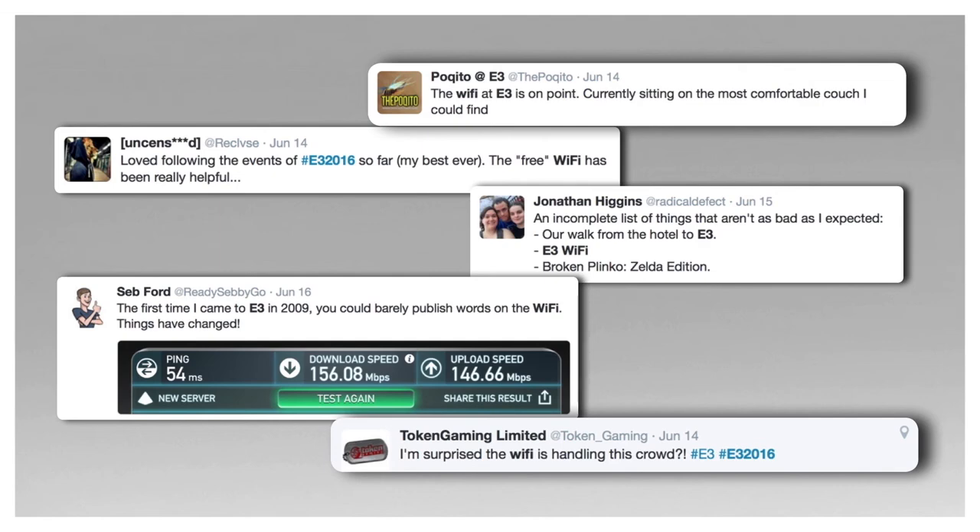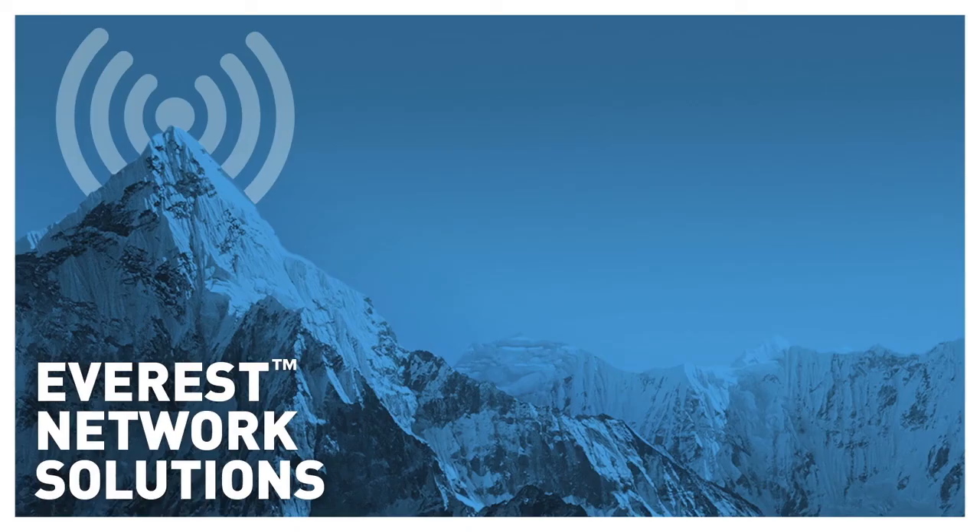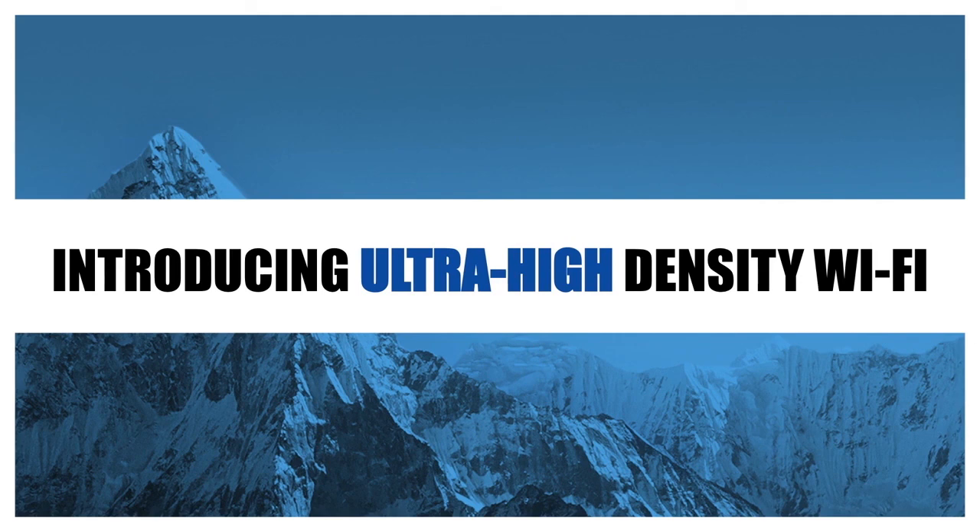This is what fans are saying about Everest. It's time to set your business up with a future-forward network that can generate opportunities for you instead of being a source of constant headaches — a solution big enough to not only solve today's challenges but tomorrow's. Everest Network Solutions: introducing ultra high density Wi-Fi.